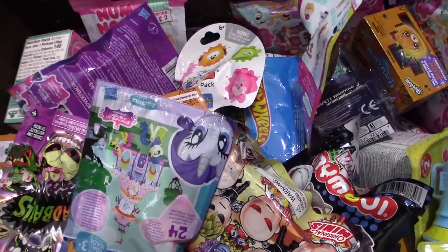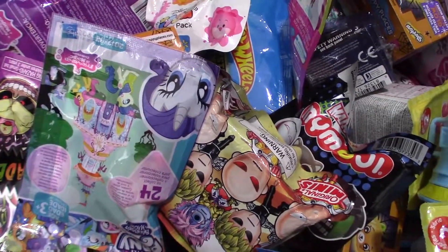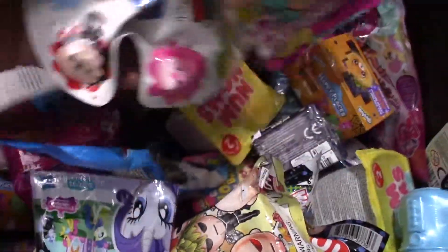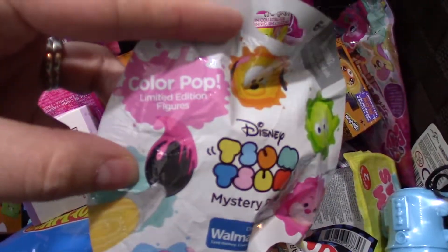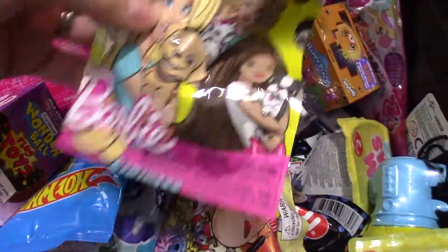Hey guys, welcome back to our videos. Today we're going to open four random blind bags. I'm going to go first. Disney and Zoom Zoom Walmart Exclusives. Oh, these are the Colourpop ones. Barbie Pets.